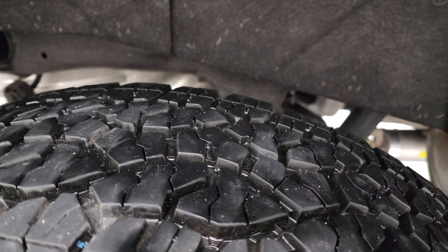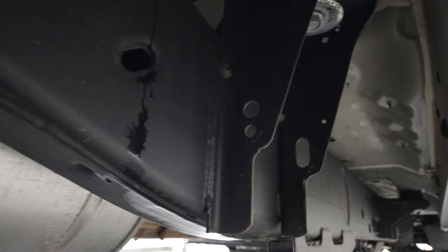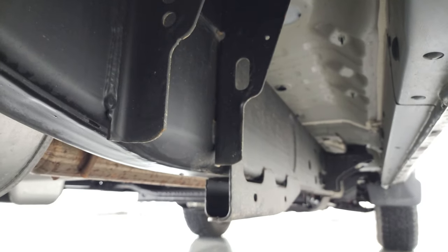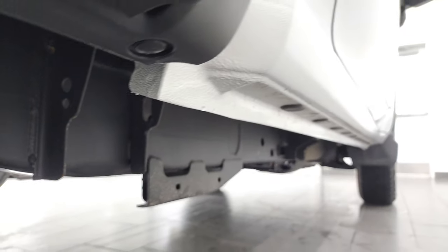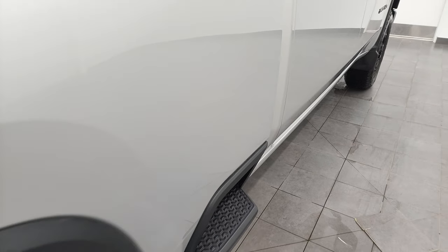Back tires are just as new as the front tires and the frame and underbody looks really good — it's like that all the way underneath. Like new lower rockers, like new. Just a very nice truck all the way around.